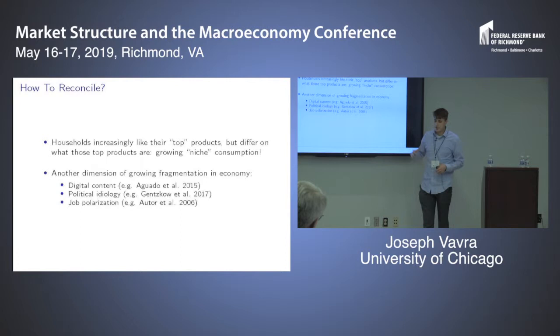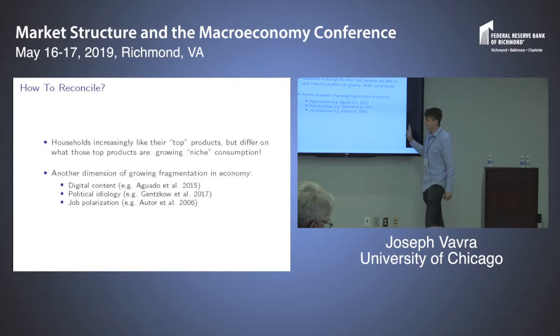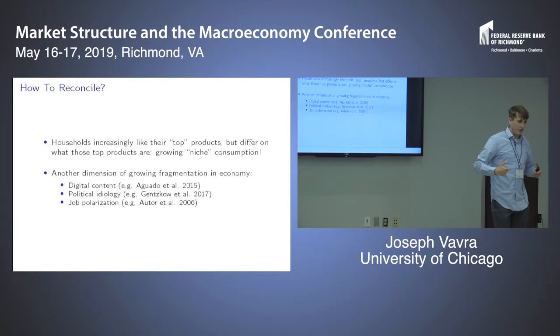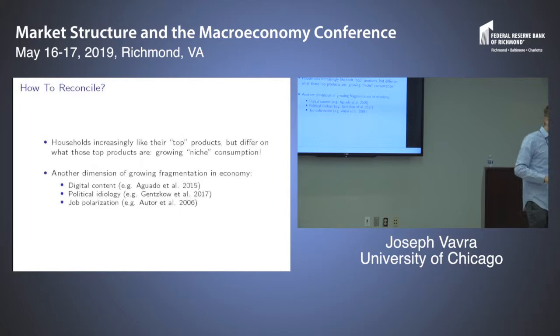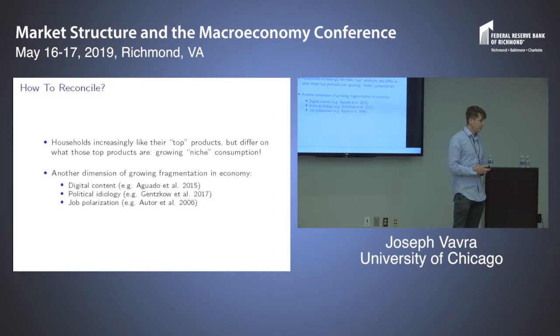The first trend shows households increasingly favor their top products in a revealed spending sense, while the second implies households increasingly differ in the identities of those top products — the product space is fragmenting. We call this growing niche consumption. It's another dimension of growing fragmentation joining other documented phenomena: fragmentation of digital content, long-tail effects in online markets, increasing political polarization, job polarization. Here we show this niche consumption thing that mainly received attention in digital markets is also manifesting in more brick-and-mortar retailers and traditional product markets.